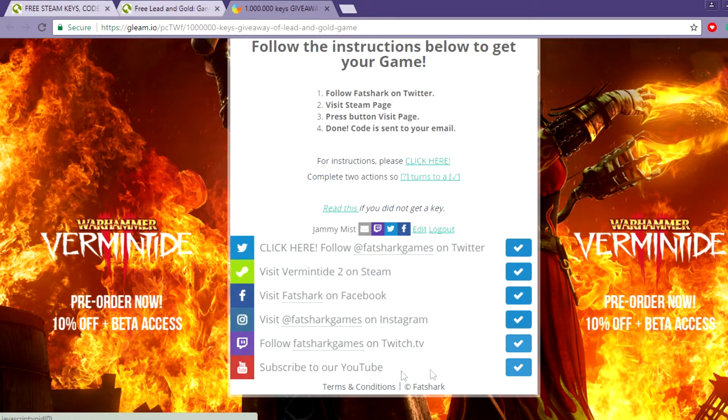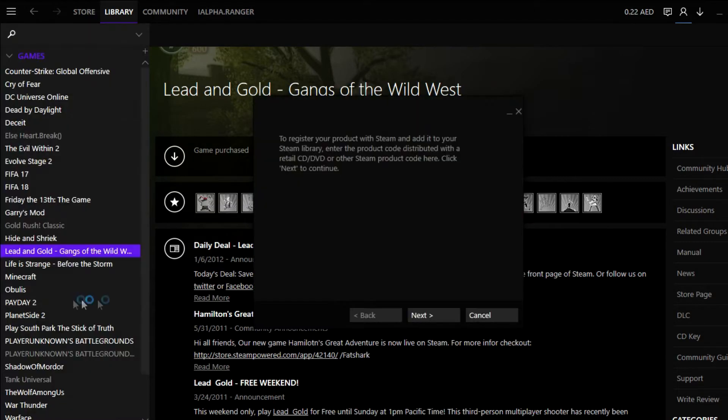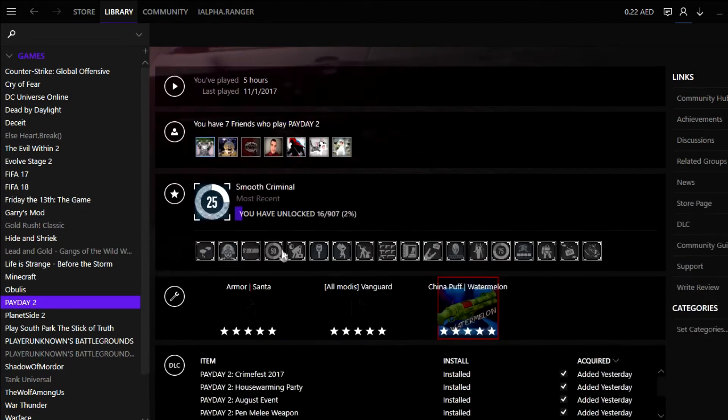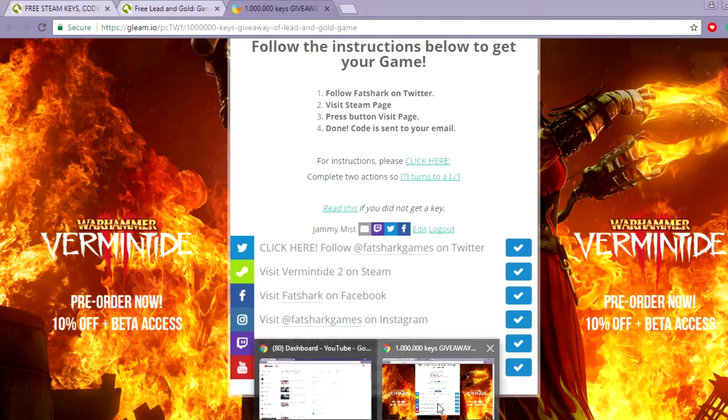As soon as you complete those tasks, you get a Steam key. Just copy it, go to Steam, and activate a product on Steam. Click next, agree, and that's it. I've even gotten the Payday 2 DLC — I added it yesterday from the site.